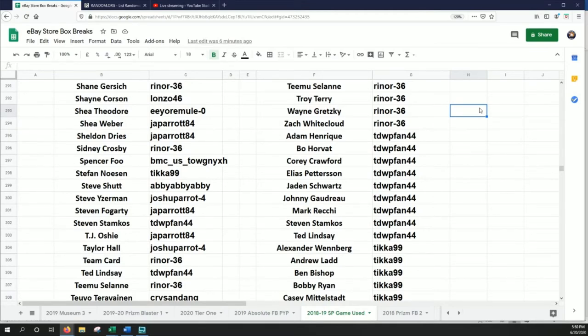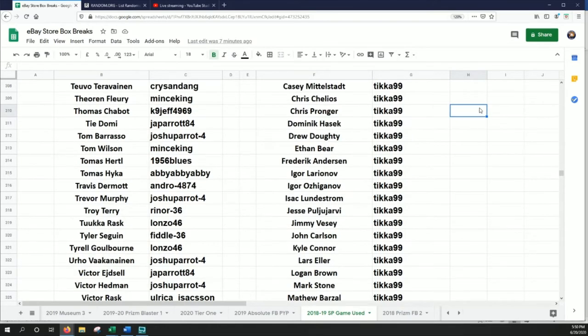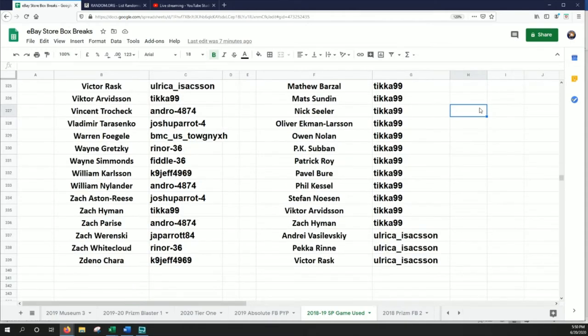I didn't realize this checklist was this long. Did you get one of those Mosaic choice boxes? Yeah, those 36 packs last just a little bit longer than that choice box will. Hopefully you'll hit something big out of those.